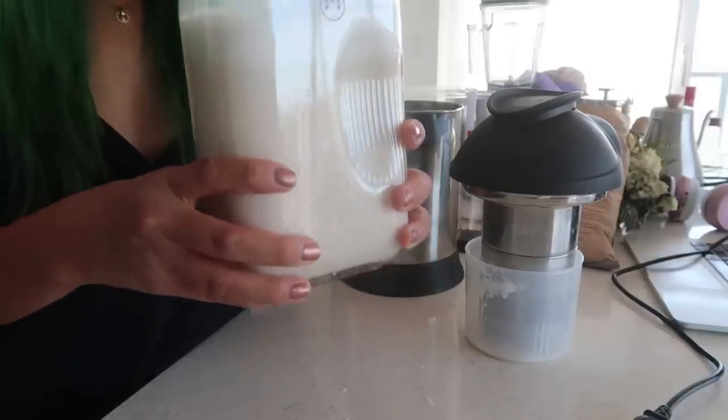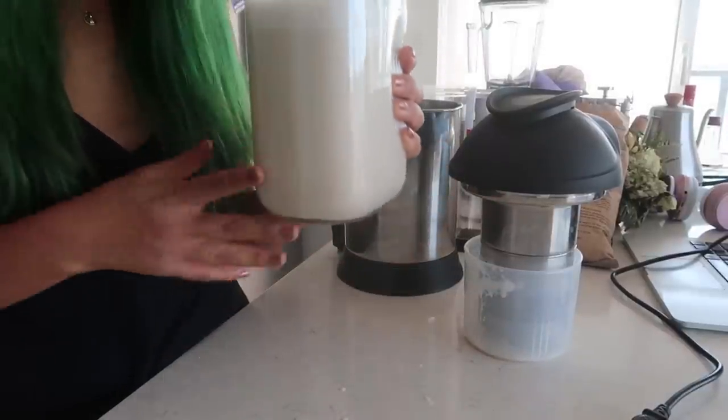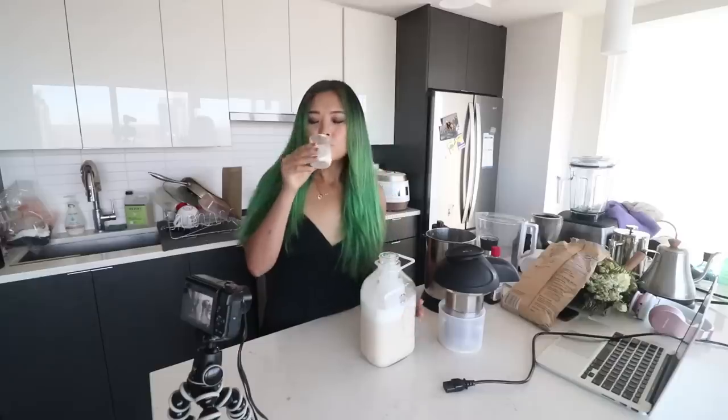There is your homemade almond milk — so easy, and it saves you money in the long run with no preservatives. If you want pure almond milk, this is how to get it. To purchase your own Almond Cow, the link is below — use the code 'Cheap Lazy Vegan' to get $15 off. They also sell ingredients on their website like almonds, coconut shreds, and oats. The vanilla definitely adds a nice taste.